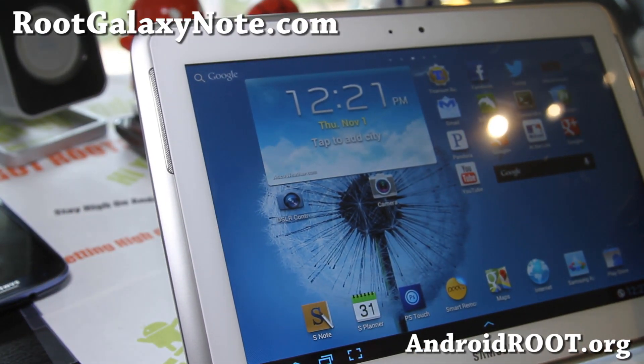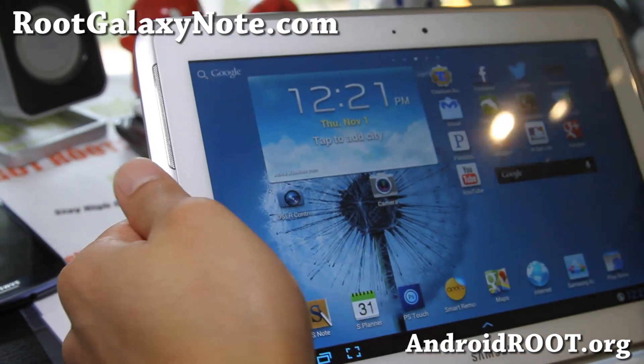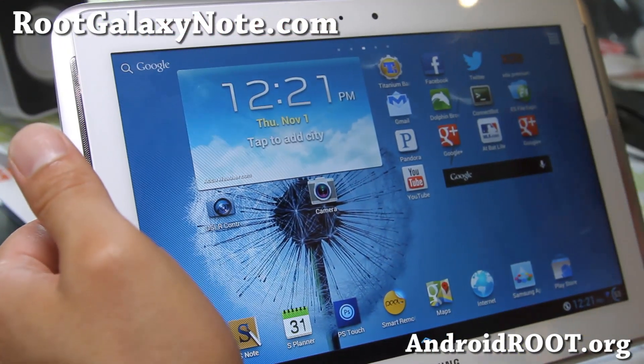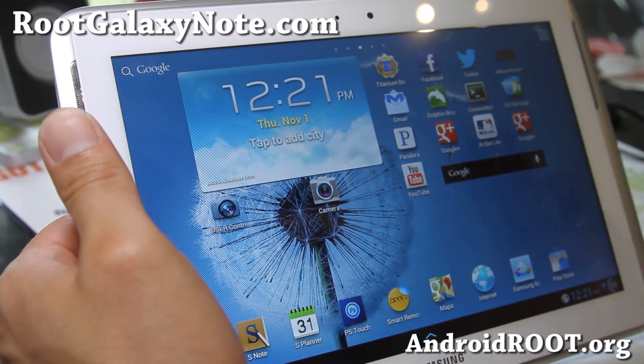Hi folks, this is Max from RootGalaxyNote.com. I've got another ROM review of the Wi-Fi version of the Galaxy Note 10.1 — this is the Redemption ROM.